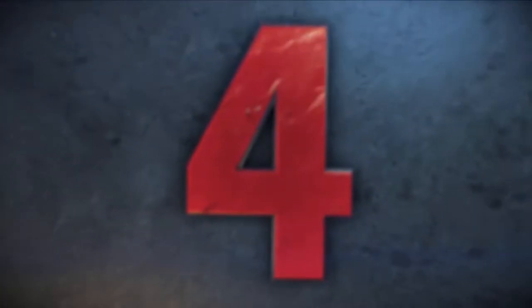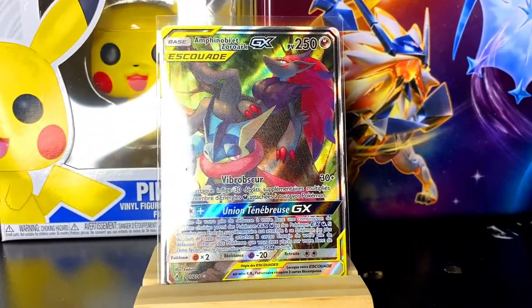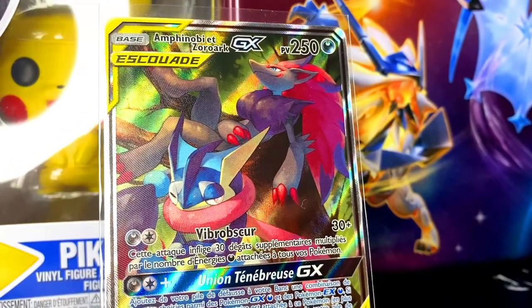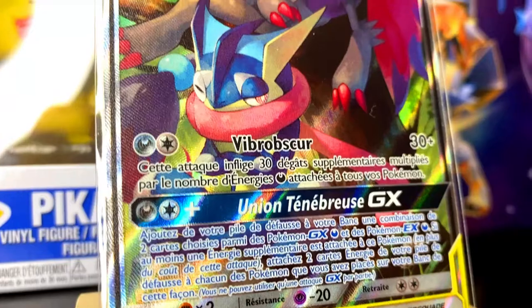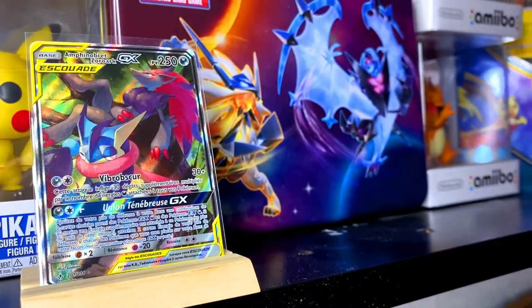Coming in at number 4 is number 201 out of 214 from Unbroken Bonds — it's Greninja Zoroark GX Tag Team. You already knew that Greninja had to make an appearance in this top 5 list. This Greninja card alongside Zoroark is one of the most beautiful Greninja artworks there is. They are both just chilling there on a tree and it simply fits.